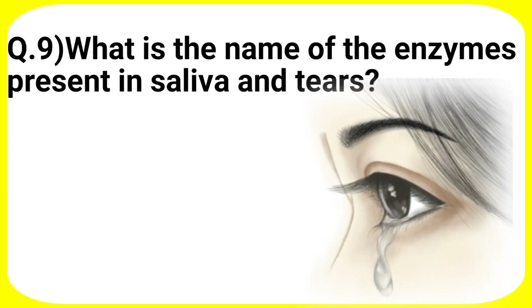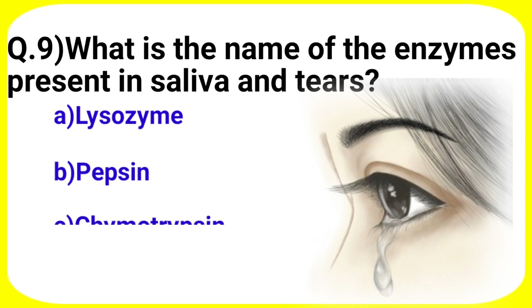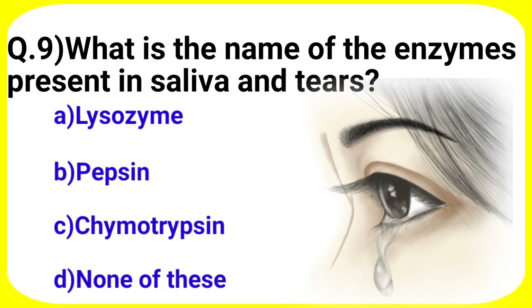Next question: what is the name of the enzyme present in saliva and tears? Your options are A. Lysozyme, B. Pepsin, C. Chymotrypsin, D. None of these.